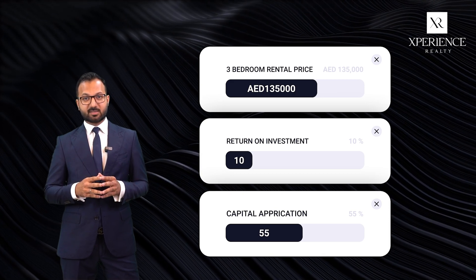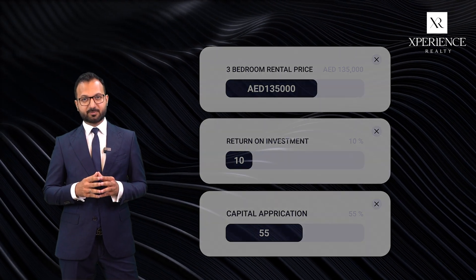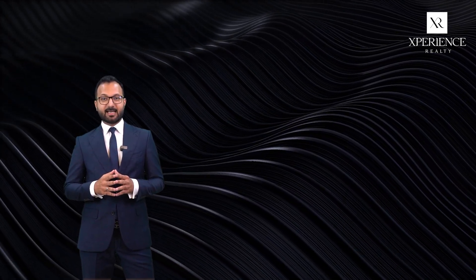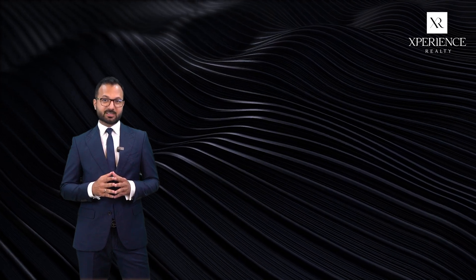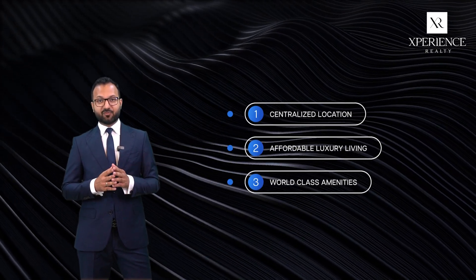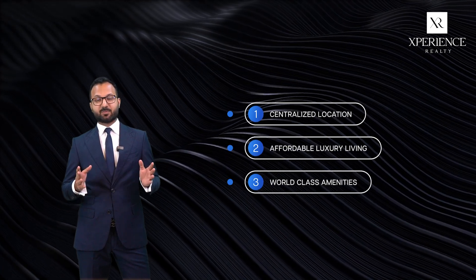The best part is the community is still under development. As for the future of this community, EMAAR Arabian Ranches 3 will continue to gain popularity as a prime investment option for buyers because of its centralized location, affordable luxury living, and family-friendly environment with world-class amenities.